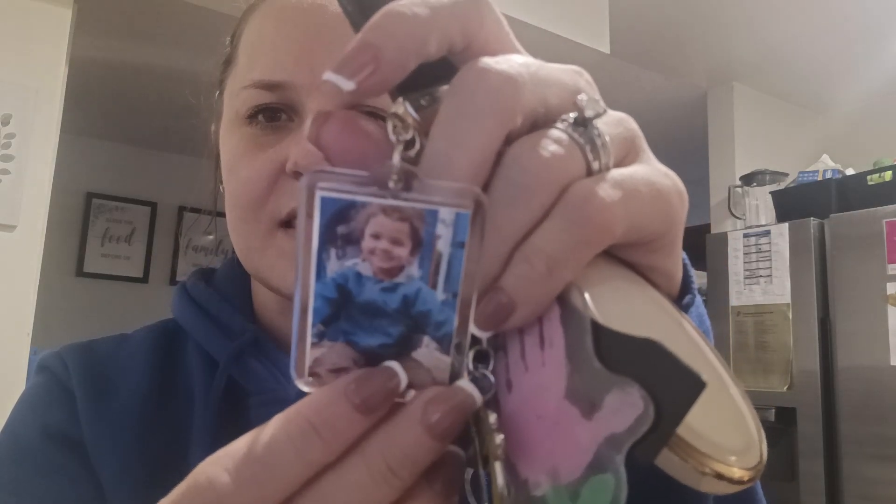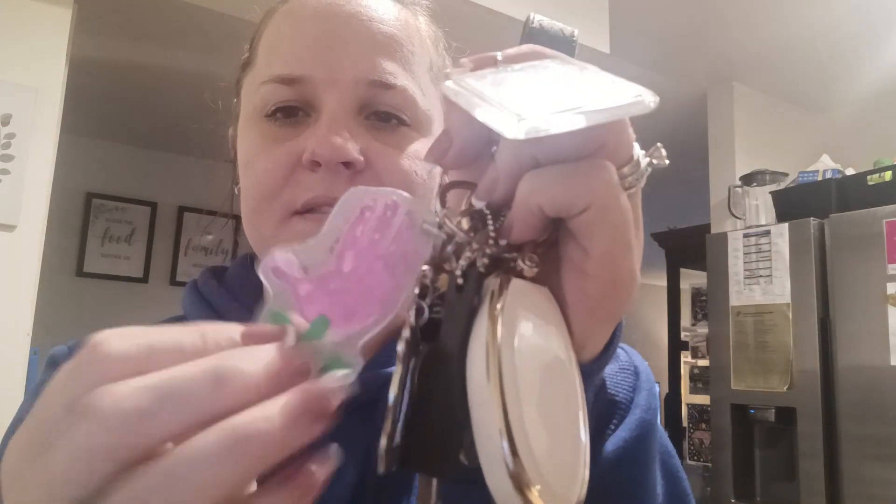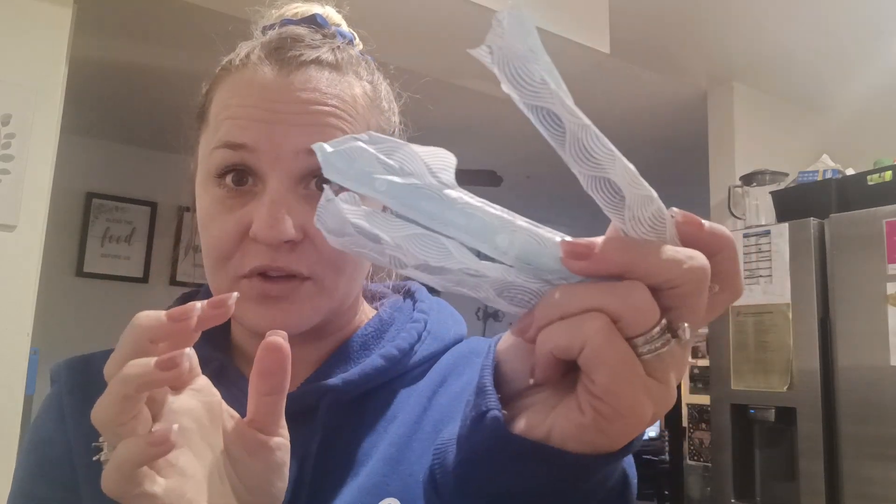One of my favorite keychains is from Malachi — I got this for Mother's Day last year from his class, and it has his little handprints on it. Just my traditional keys with a few essentials. I also have a Temu hand cream — this is by Sador, it's a rejuvenating and moisturizing hand cream.